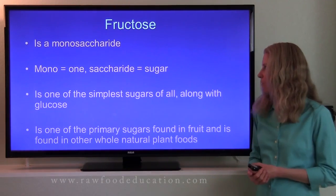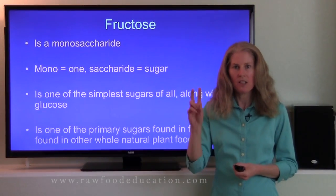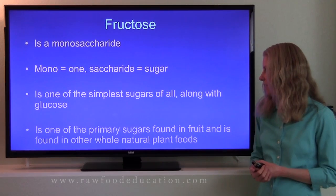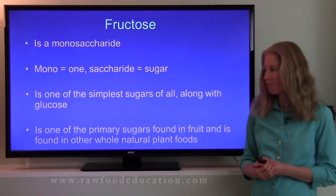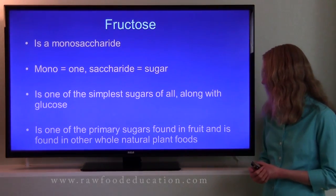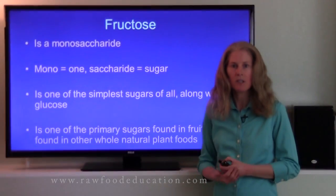Here's fructose. Fructose is a monosaccharide. Mono means one, and saccharide means sugar. So fructose is a simple sugar — it's one of the simplest sugars of all, along with glucose. It's also one of the primary sugars found in fruit and a variety of other whole natural plant foods, including some vegetables.